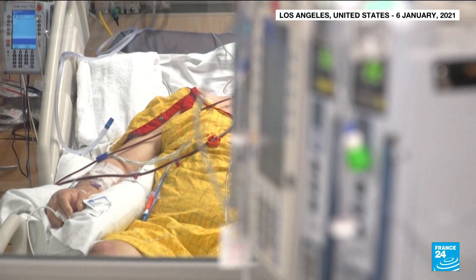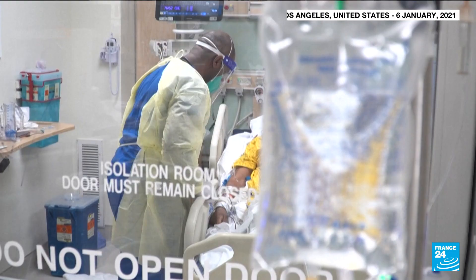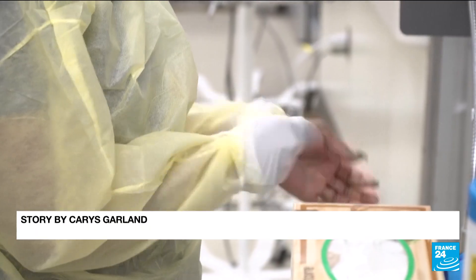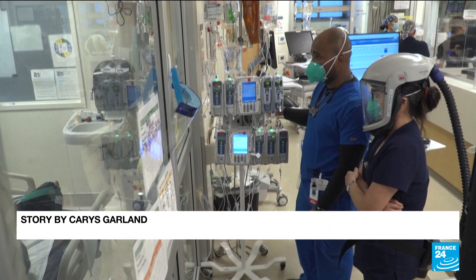Offering up to a full year of protection, it's the first long-acting anti-COVID-19 drug that's not a vaccine. AstraZeneca has a deal with the US to supply up to 700,000 doses of the treatment for up to $726 million.